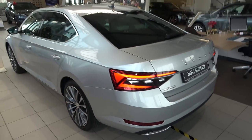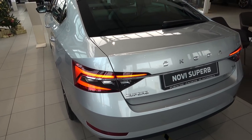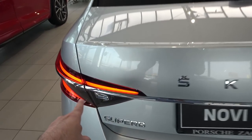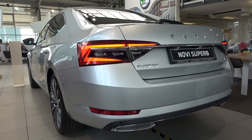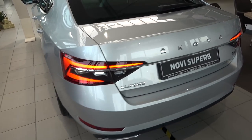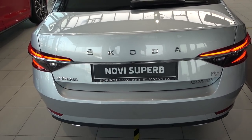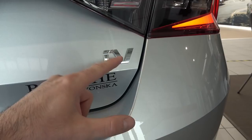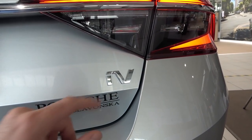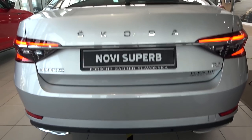At the rear, the first thing you notice is the new LED light signature. They are connected by a chrome line running all the way across, making the car look even wider. Instead of the Škoda badge, there is lettering. There is also a 'iV' badge indicating this is a hybrid version — Intelligent Vehicle. The dynamic LED indicators also look very nice from this angle.